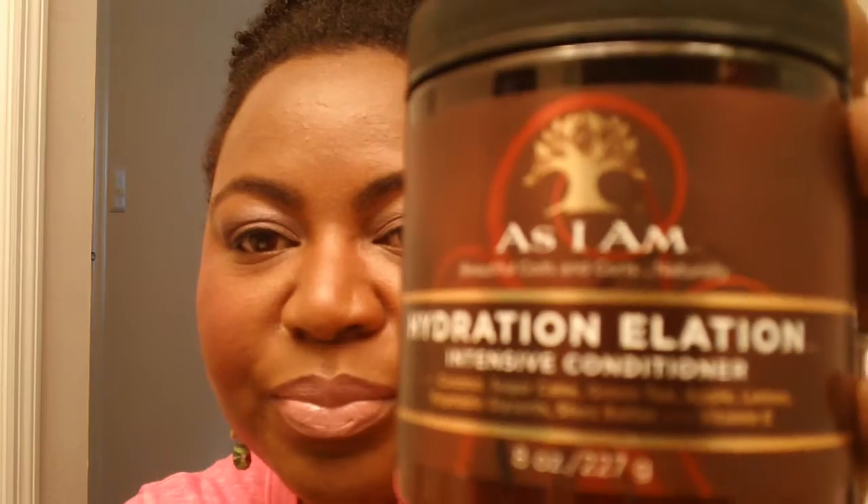Then I used the Hydration Elongation Intensive Conditioner. As you can see the consistency of this is a little bit thicker. I used this under a hooded dryer and my hair did come out extremely soft, extremely moisturized and hydrated. An 8-ounce jar of this is like $15.99. I used it in conjunction with the co-wash, as directed, and I did like the results when I paired both of these together on wash day.